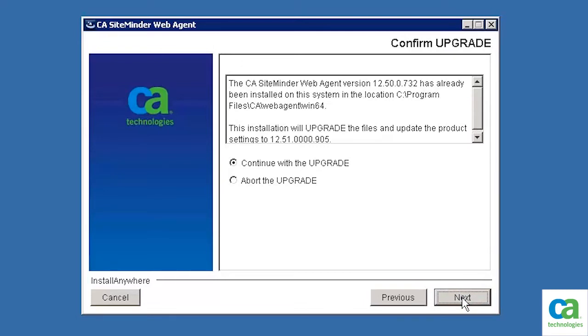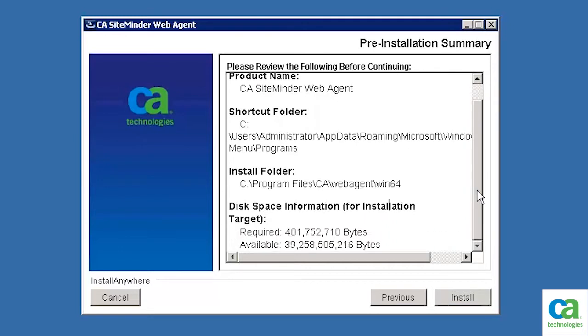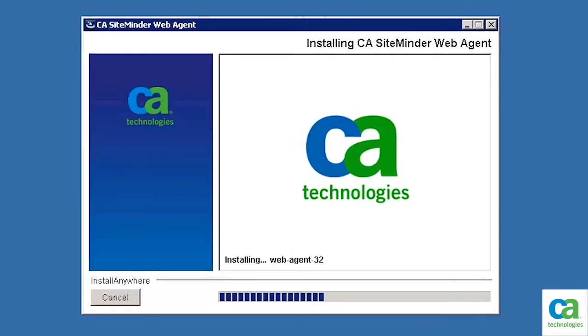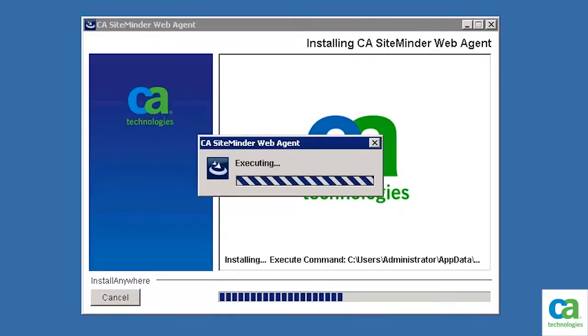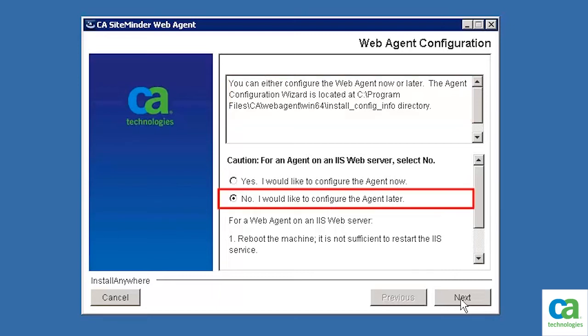The Confirm Upgrade dialog box is displayed. To confirm the upgrade, select Continue with the upgrade, and then click the Next button. Review the pre-installation summary. To begin the installation, click Install. The installation process is initiated. You can also configure the web agent during this installation. You can choose to configure the web agent during the installation or later. For the purpose of this demonstration, we will configure the web agent later. To continue, select No, I would like to configure the agent later.